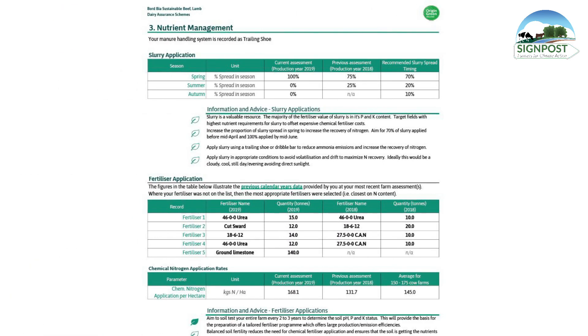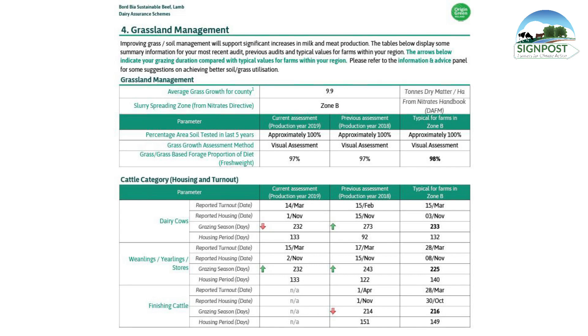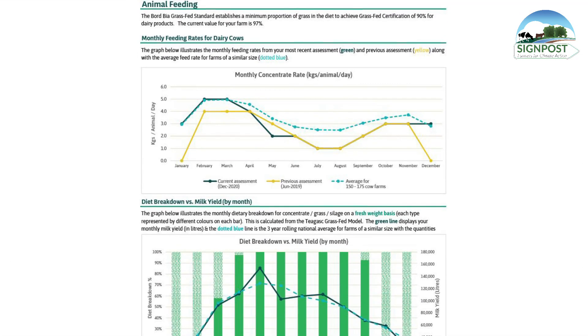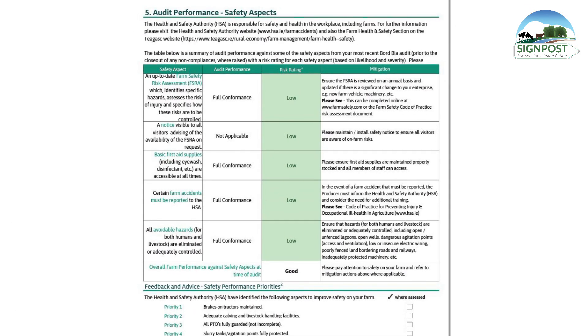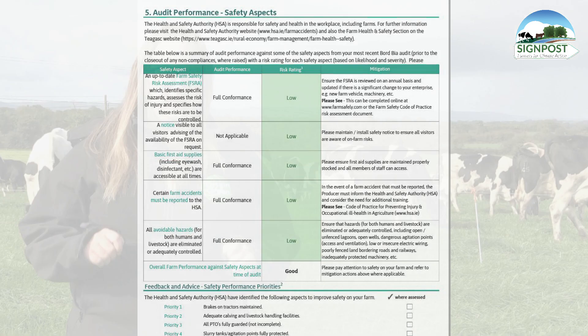It is important that all the information provided in the sustainability survey is as accurate as possible, as any inaccuracies in the data can result in an inaccurate carbon footprint. We also recommend that the survey is completed online before the audit to shorten the audit time.